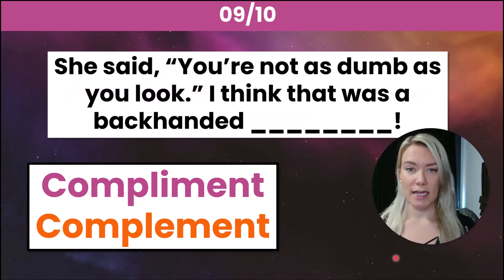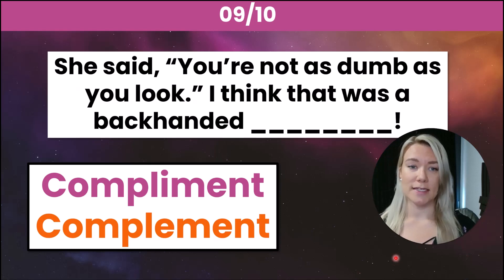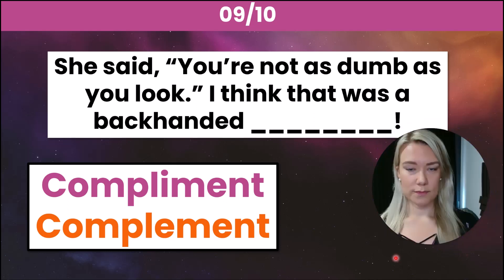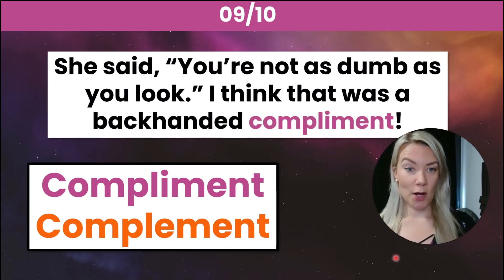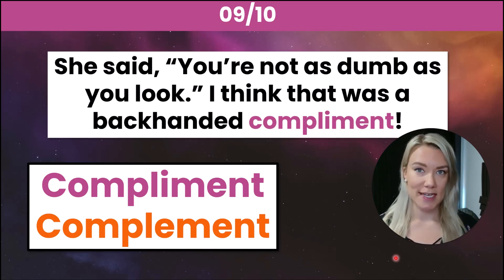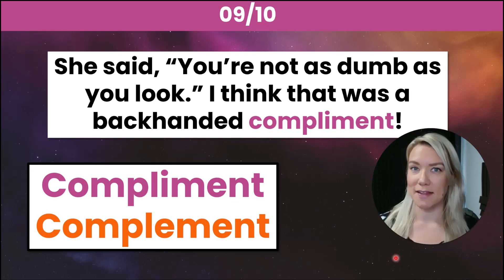Number nine: she said 'you're not as dumb as you look' — I think that was a backhanded _____. The correct answer is compliment with an I. A backhanded compliment is when someone says something that seems nice, but really it's not.